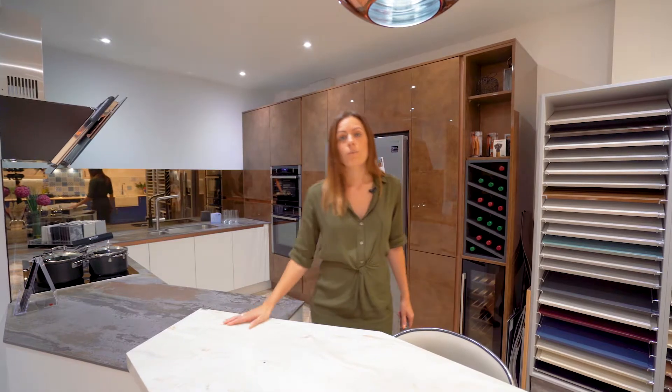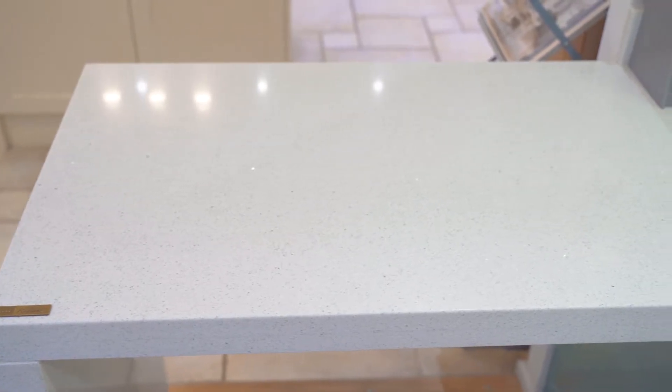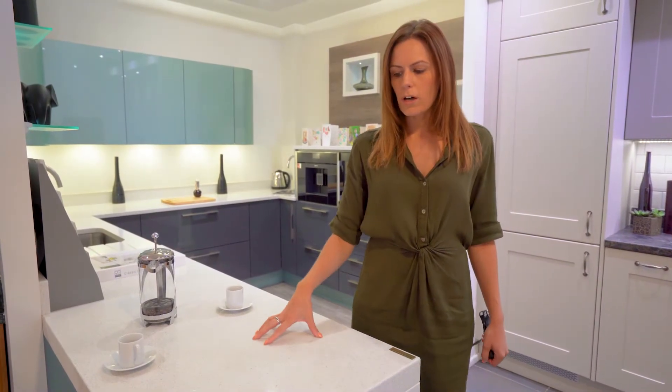Our feature Corian work surface and breakfast bar uses some really unique angles and even has a built-in phone charger. Quartz worktop is one of the most popular work surfaces. We've done a double thickness breakfast bar overhang here, and you can see the sparkle coming through, which is a really nice addition to any kitchen.